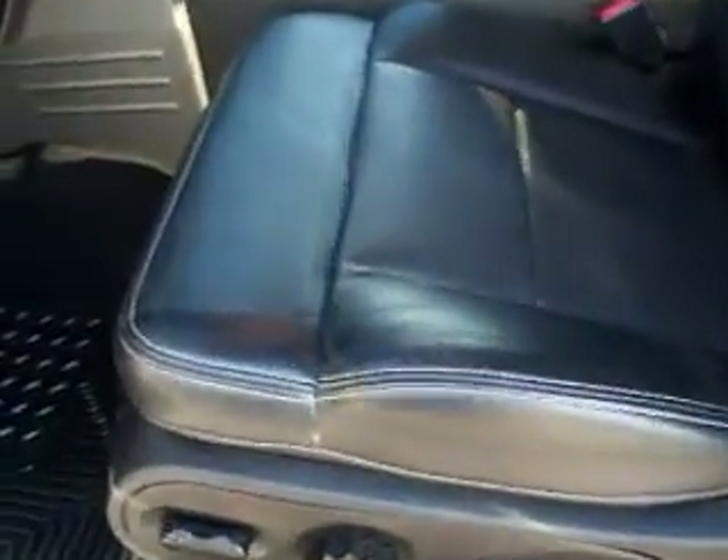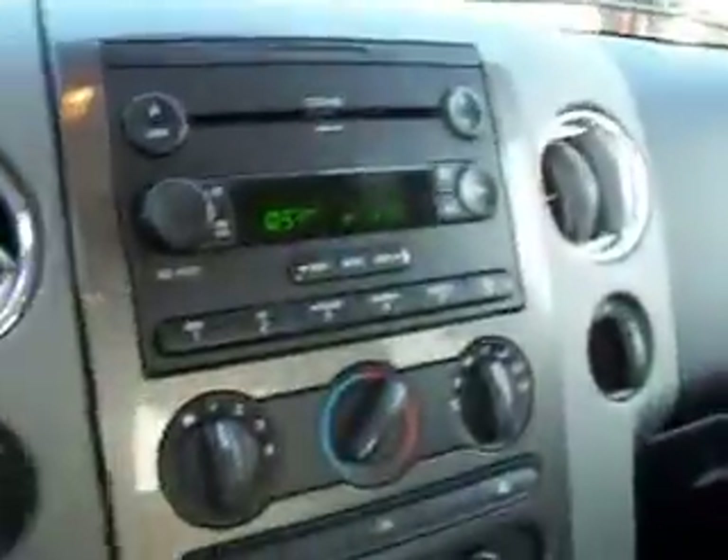On the side, this has the FX4 trim package, which gives you the black leather seats. See they're very clean — no rips, no tears. The carpeting's very clean, with husky heavy-duty floor mats. Six-disc CD changer.